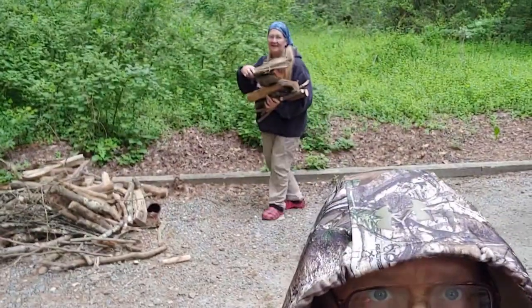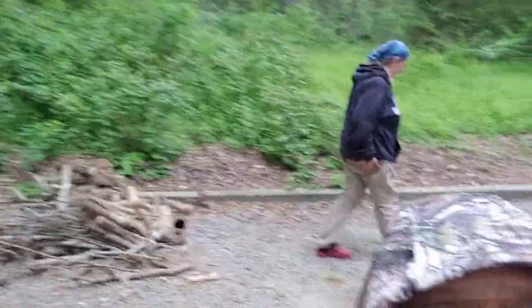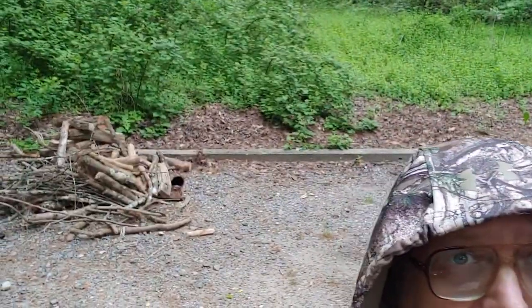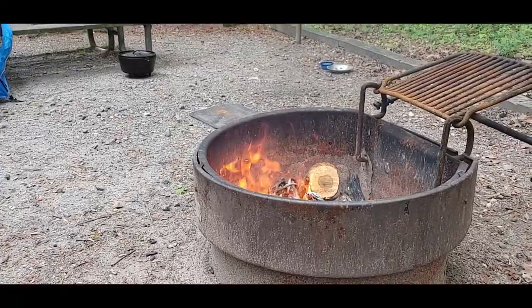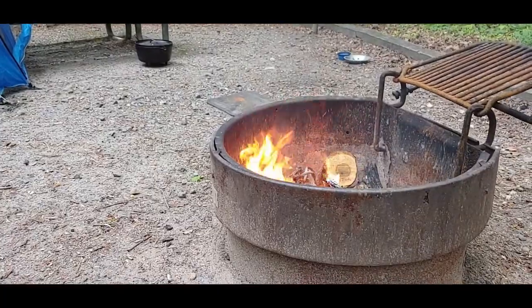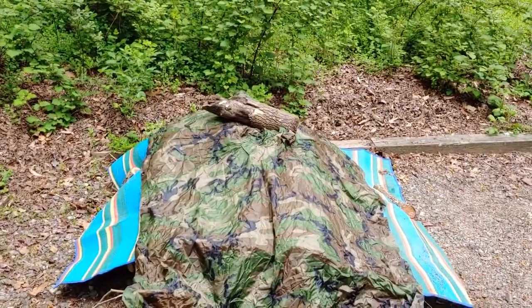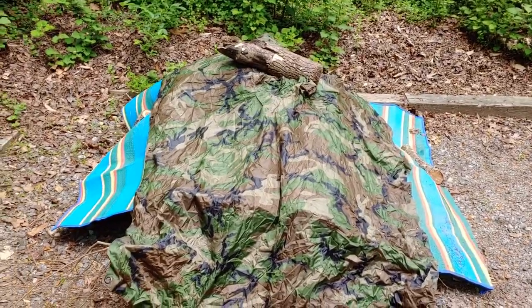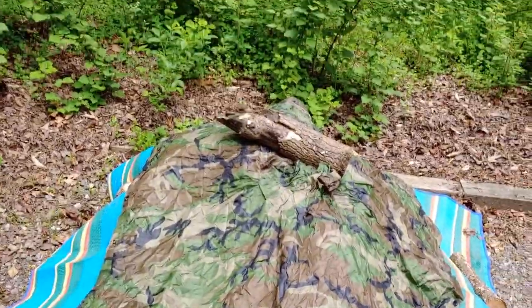I'm scavenging some wood — found all this. Raindrops — it's gonna kill the coals. I just scavenged a whole pile of wood but it looks like it's gonna rain so I'm covering it up so our wood is dry. It looks like it's gonna rain on us, so we're gonna at least have some dry wood to make a fire later.